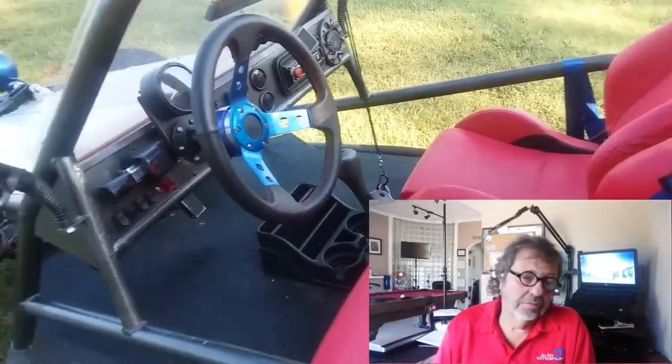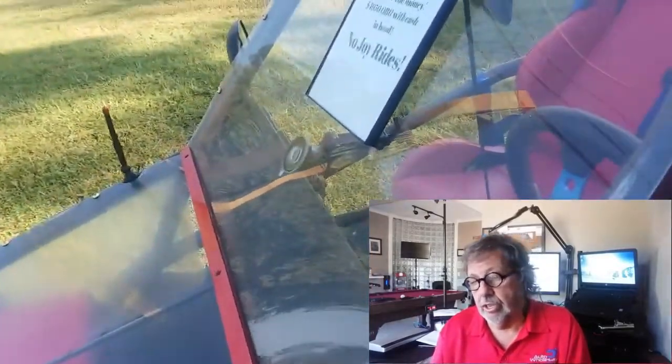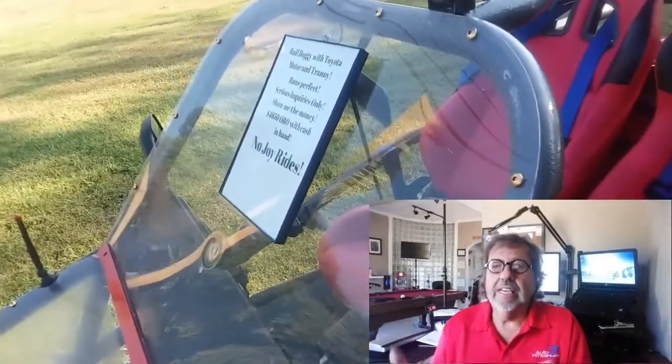Jeeps, funny cars like this, even concession trailers, RVs — anything out of the ordinary serves as a merchandising tool for you. And that's what we use these type of vehicles for.